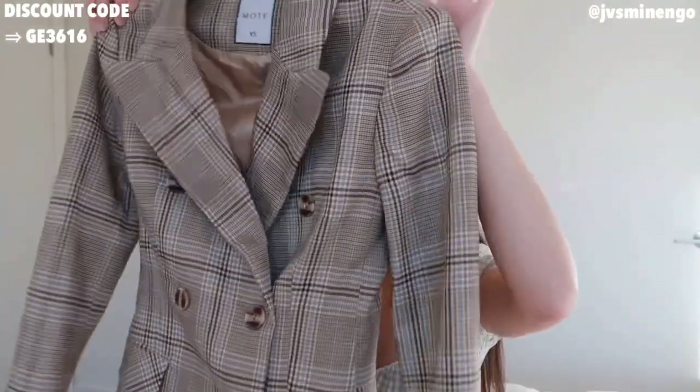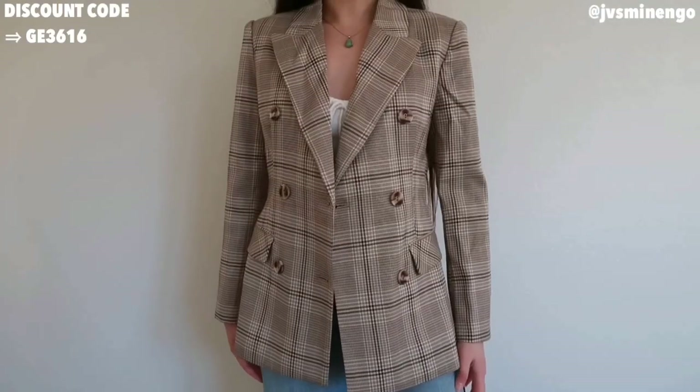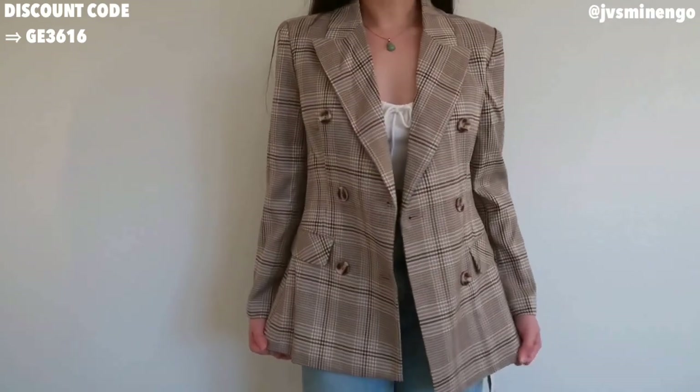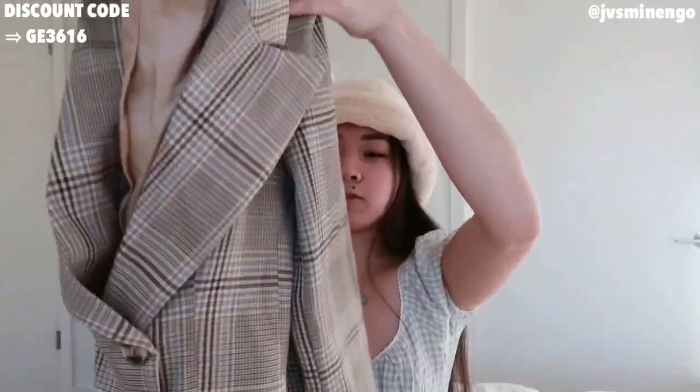I'm going to stop rambling and get started. The first thing I'm going to show you guys is this beautiful chic blazer. I love the way this looks — it's so soft and such nice quality, super thick. This is actually part of the MOTF collection, which is Shein's premium collection. The quality is so nice. I feel like Shein has a reputation for bad quality, but this is a piece I definitely recommend. It kind of reminds me of something from Aritzia or Zara but for a fraction of the price.